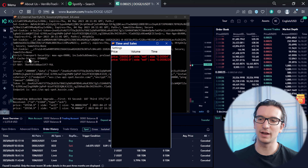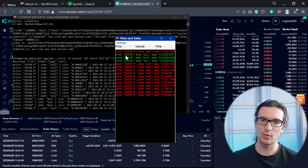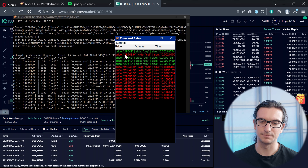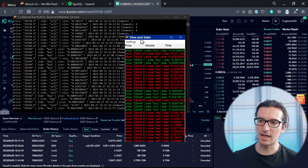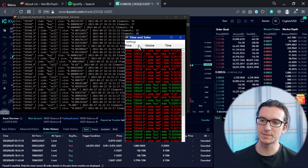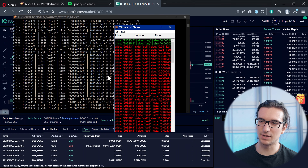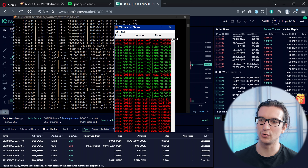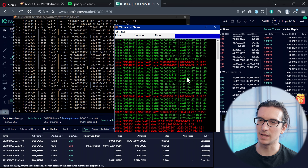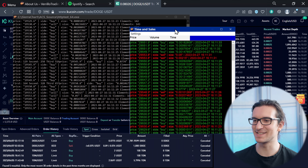I want to show you a time and sales window I made yesterday in about six hours. I made a WebSocket connection to KuCoin and noticed the data coming in is about half a second faster than on their website. It's still a work in progress, but these are live trades going through on KuCoin here on Bitcoin — you can see the timestamps and everything.